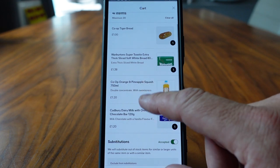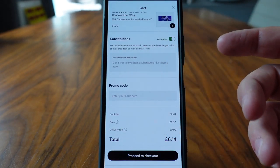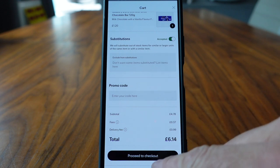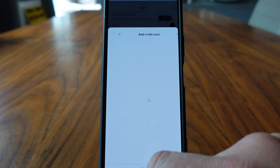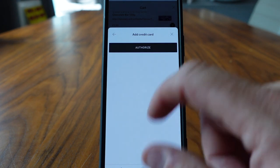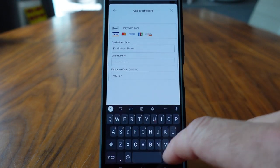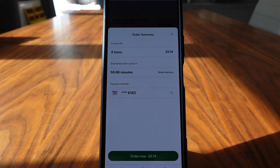A few items in there. If we're happy with that, we can say whether we're allowed substitutions if something's not available. You can see there's a delivery fee here of 99p, so the total comes to £6.14. We add the payment method, put the credit card details in, and send the receipt. The delivery estimate is 56 to 86 minutes, but we're not in any rush. Let's see how our little robot comes along.